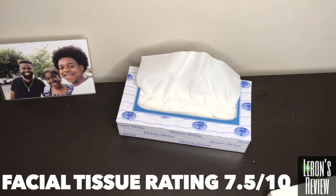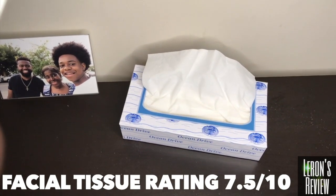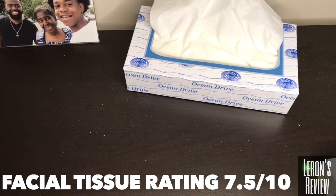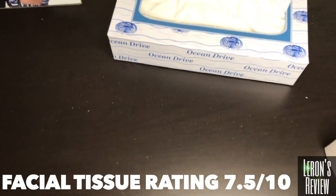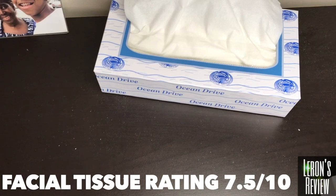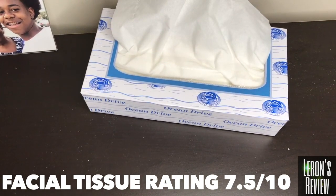Finally, the facial tissue. Me personally, I had no issues with this product. I used it, I blew my nose — nothing on my hands, works perfectly fine. However, my son used it, he blew his nose, and he got something on his hands. So he had a problem with it, but I didn't. One thing I would say I like about it — it had no perfume. But it was strong enough for me, but not for my son. So I'm going to give this a 7.5.